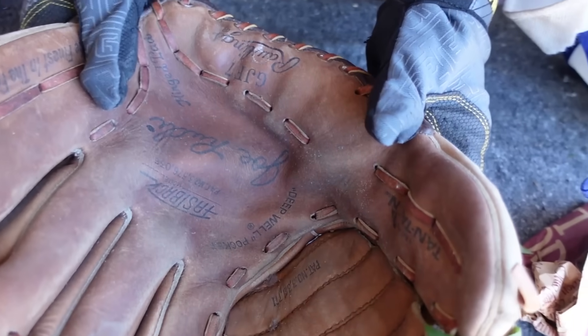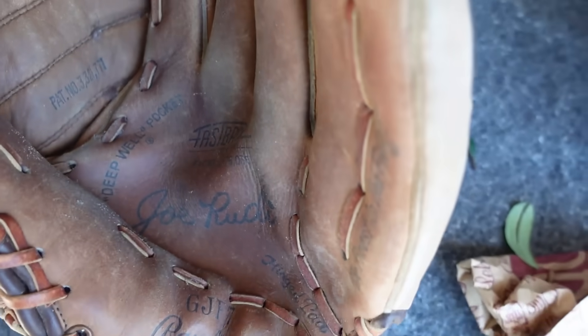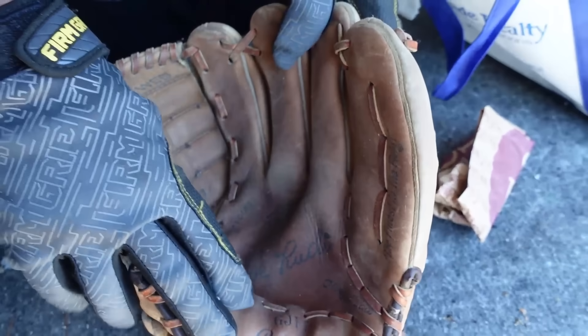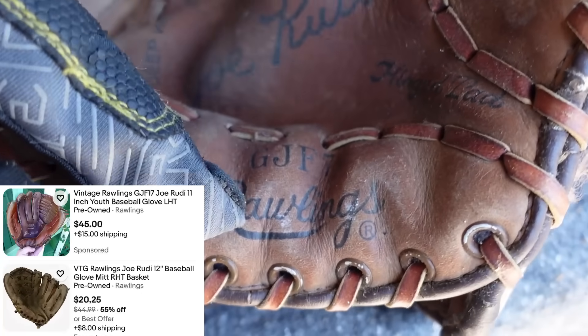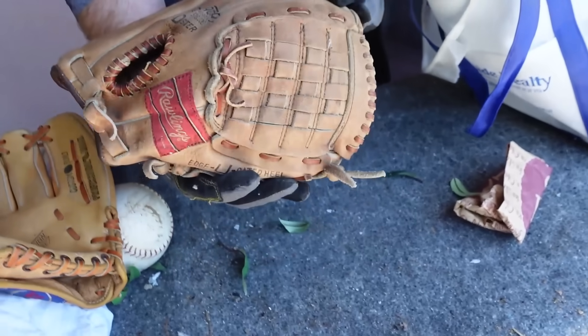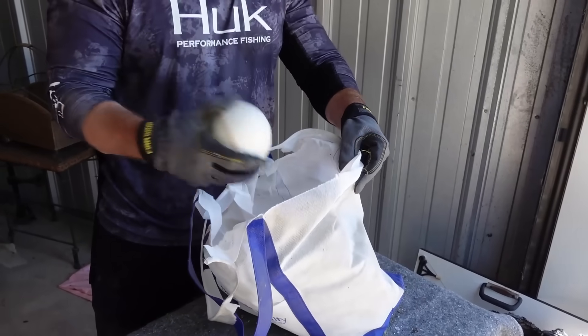Check that one out. Rawlings — and that would be where you would look. I guarantee that one's worth some decent money. Rawlings GT — that one actually might be their initials. Look that up. This one probably worth maybe 20 bucks. And then you just have some baseballs and softballs in here.